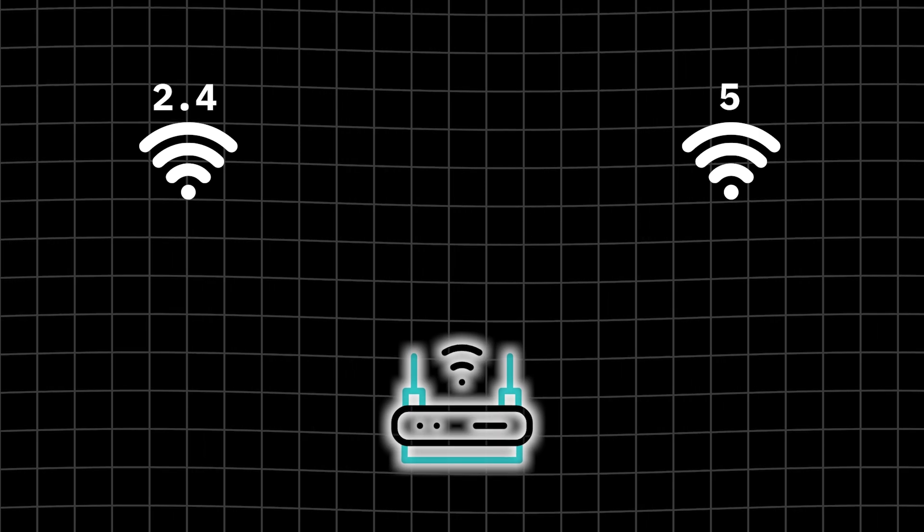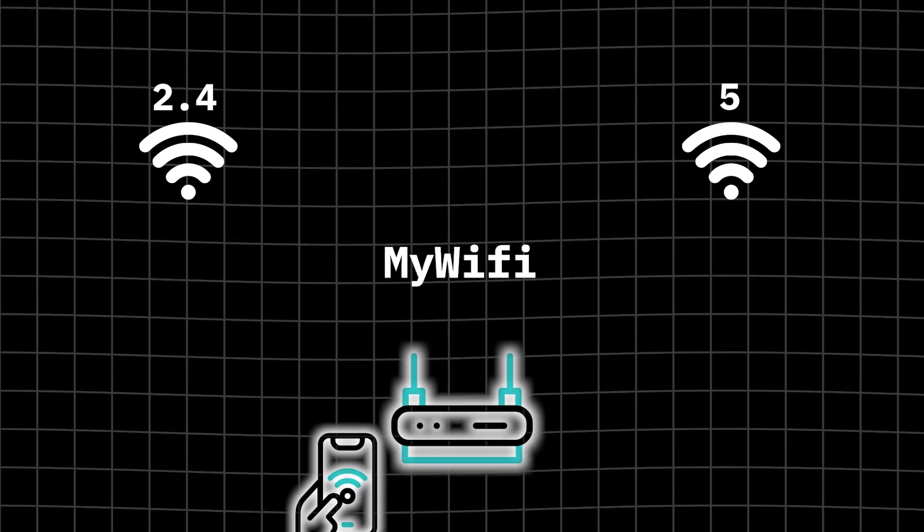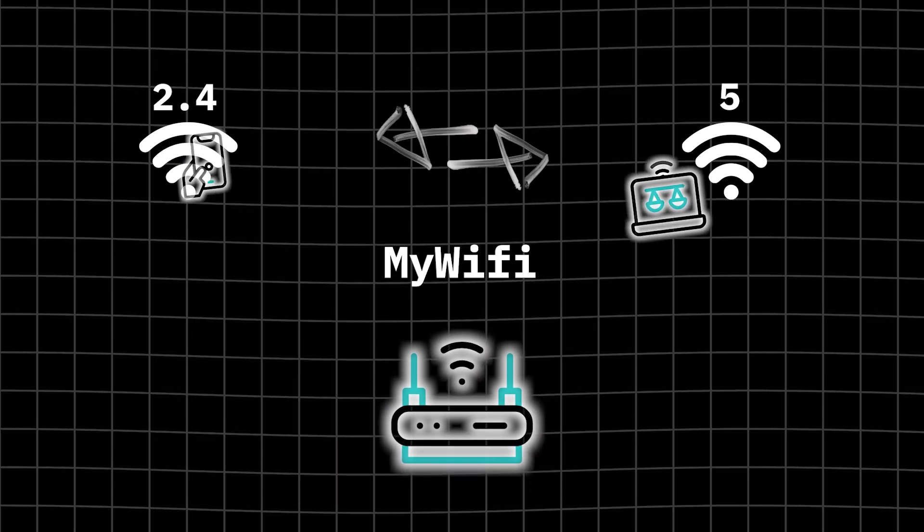Usually, ISP configures the router using the same SSID name — for example, "my Wi-Fi" — and your phone or laptop selects which frequency to use depending on signal strength and other factors. Sometimes that's suboptimal. So the solution is to set different SSID names for 2.4 and 5 GHz bands, for example "my Wi-Fi 2G" and "my Wi-Fi 5G", and use 5G as primary access point. This will exclude frequency interference between Wi-Fi and Bluetooth devices.